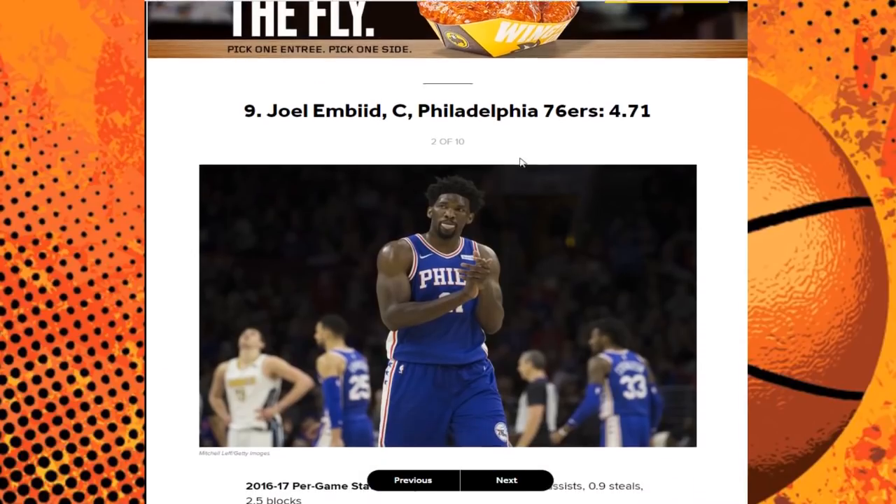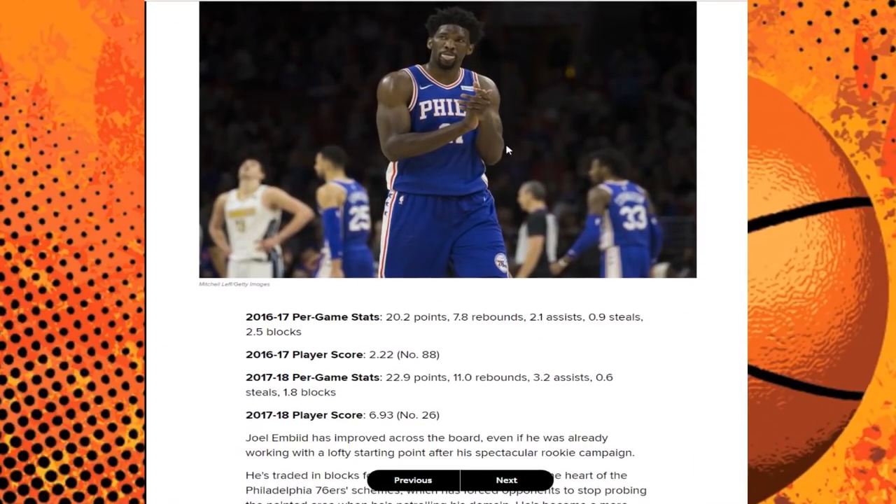Next up at number nine we have Joel Embiid of the Philadelphia 76ers. His scoring didn't really improve that much — about three points per game. His rebounding went up about three rebounds per game, from 7.8 to 11 rebounds, which makes you one of the more elite big guys in the NBA. A lot of this probably comes down to minutes per game. His assists went up about one per game, but steals and shot blocks are actually down this season.